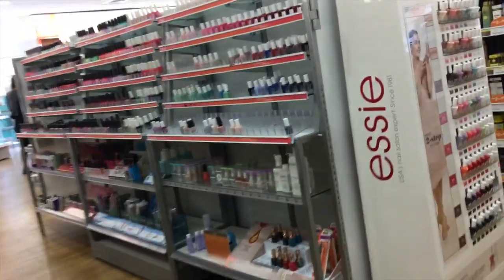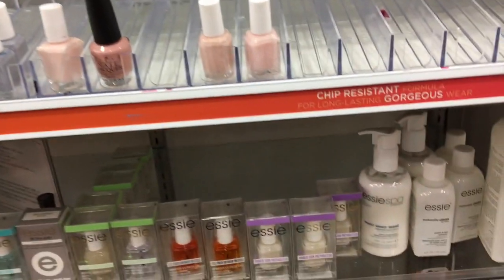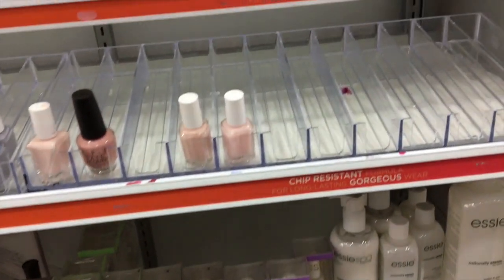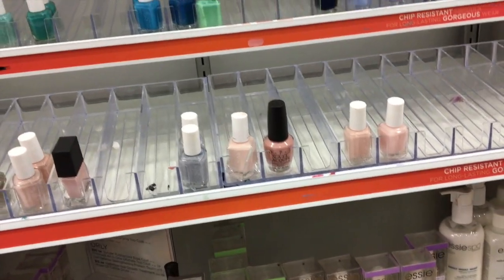Let's see. Eureka! Here it is! Tealwood — I don't think I have tealwood. And it's even cheaper in here than it is in Rite Aid. What the crap? Yes! That's ridiculous.